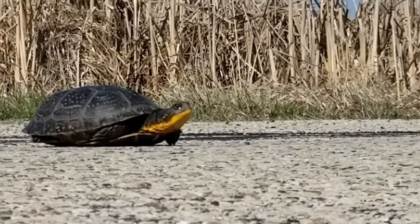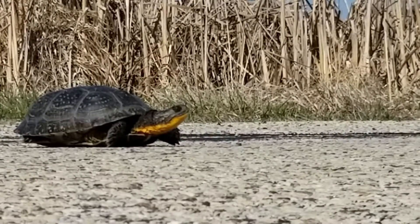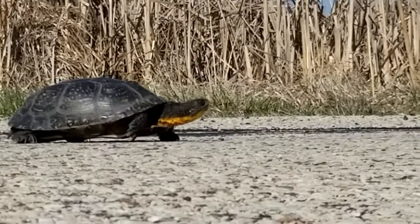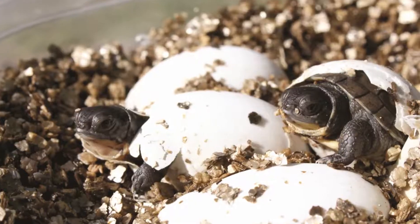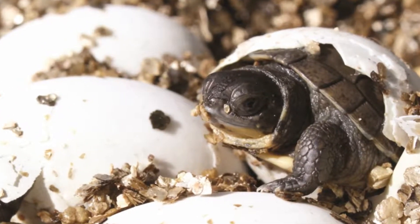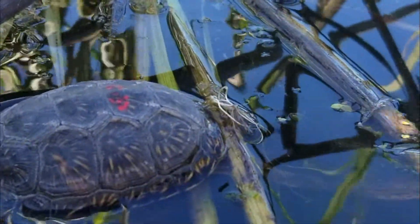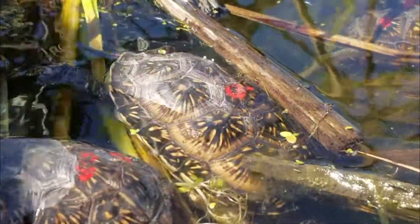Because of the endangered status, the McHenry County Conservation District is helping Blanding's turtles by following females and finding where they lay their eggs, then taking the eggs back to the Wildlife Resource Center where we raise them for a year. After that year, we go back to the same place the eggs were found and release the turtles. Hopefully that way they have a head start, being a little bit bigger and stronger when we release them in the wild.